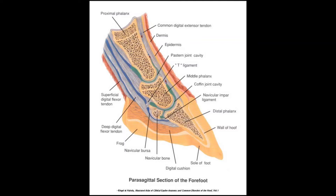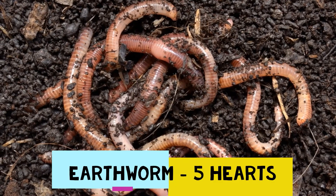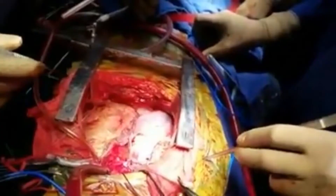Earthworms have five hearts, located near the mouth, one in each chamber.